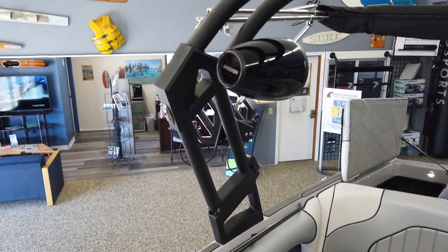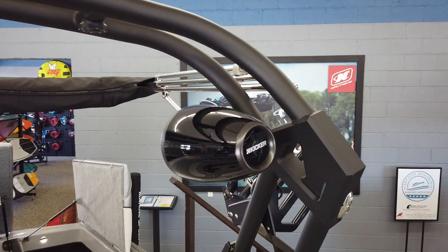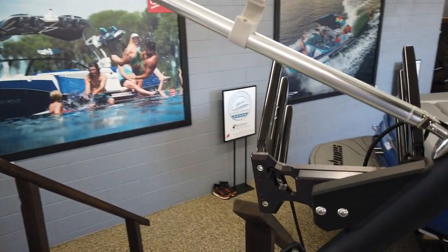Collapsible tower with Kicker audio tower speakers. Bimini top with board storage on top of the bimini and dedicated board racks.